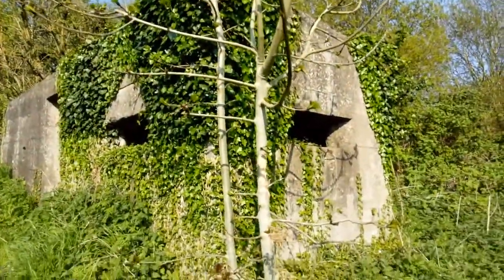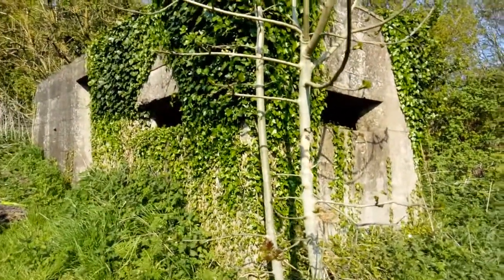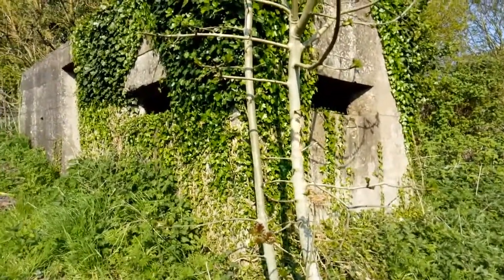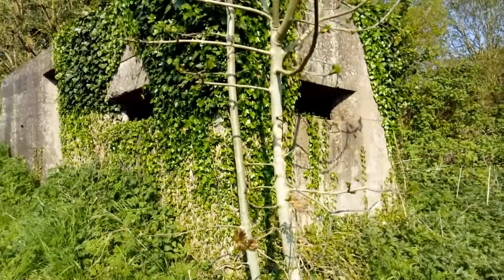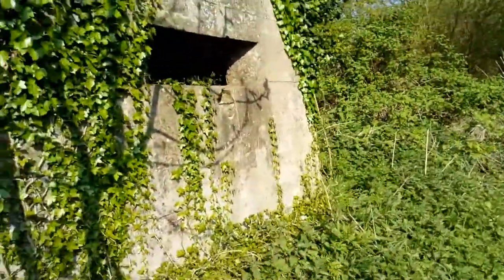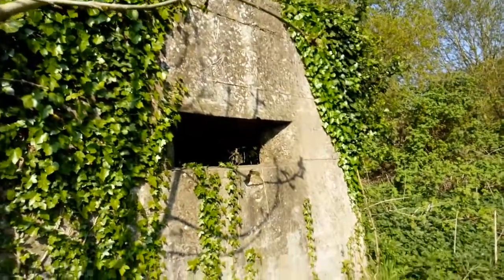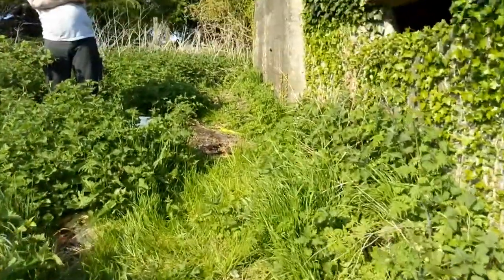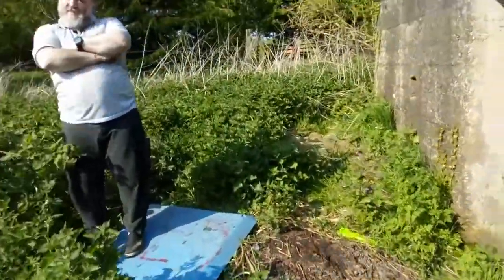Up on the hill is this fantastic World War 2 pillbox, and what a beauty she is. I reckon it's from the 1940s — not the 30s, because if it was it would be a lot more damaged. This is possibly the nicest one I've seen so far, and you can just see by the styling of it — very cool.